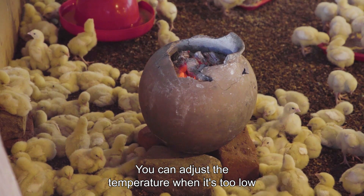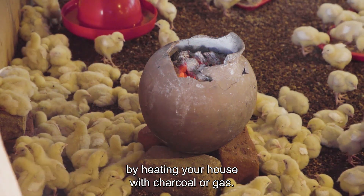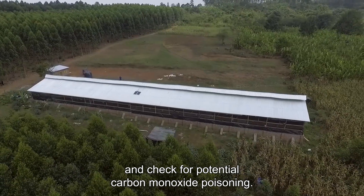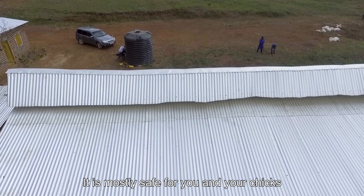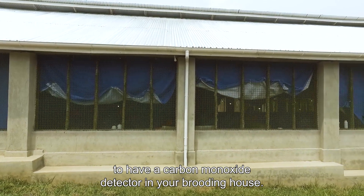You can adjust the temperature when it's too low by heating your house with charcoal or gas. Make sure to maintain ventilation and check for potential carbon monoxide poisoning. It is most safe for you and your chicks to have a carbon monoxide detector in your brooding house.